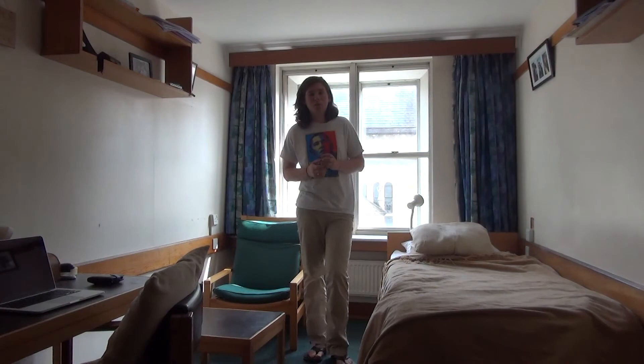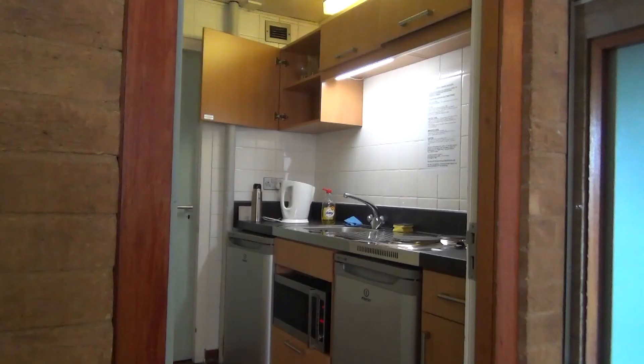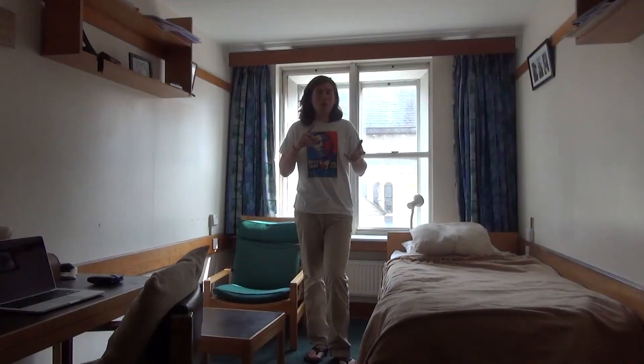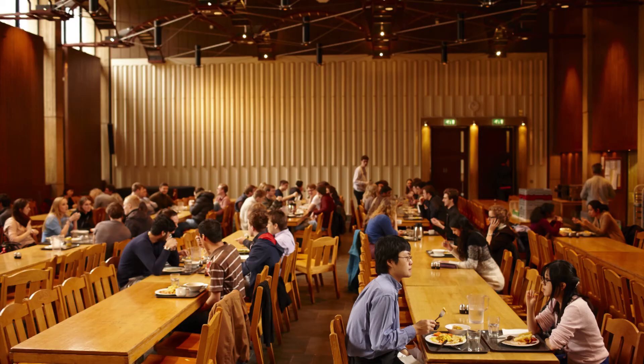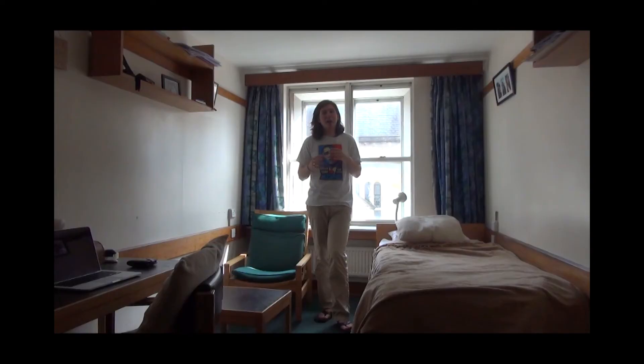In terms of the facilities for catering for yourself, each floor has a little kitchenette which has a hob, a fridge and a microwave oven combination. Most people in college come down for college dinner and quite a lot of people come down for breakfast too. You can go to lunch as well, and that's a really sociable part of the day when you can get to know lots of different people.